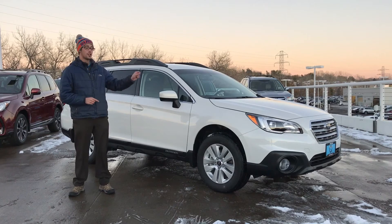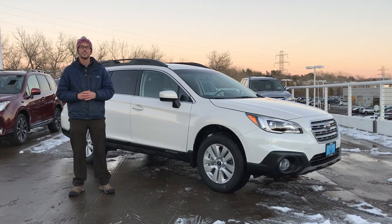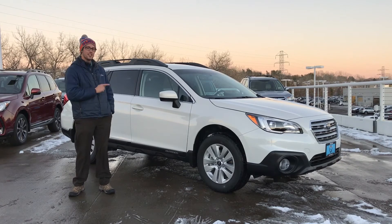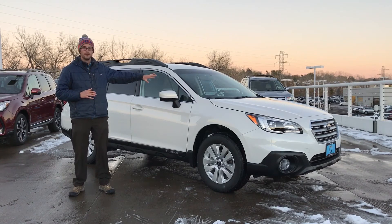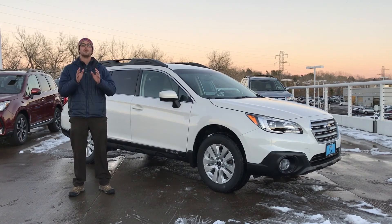And just in time for winter, Consumer Reports rated this vehicle right behind me the best performing SUV in the snow. We are doing a lease incentive that will blow your mind. You can take home one of these for zero down, $299 a month — zero dollars out of your pocket, $299 a month through the end of November.